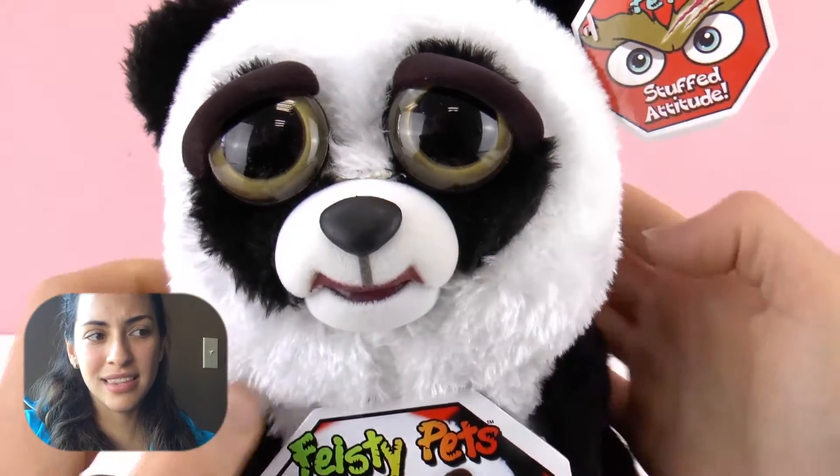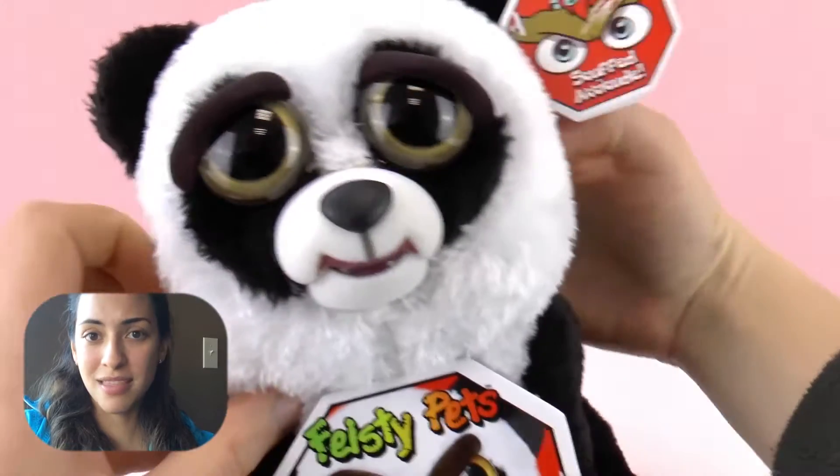The eyes don't really change. The only things that change are the eyebrows and the mouth, but that's enough to change the whole face. Look at that.